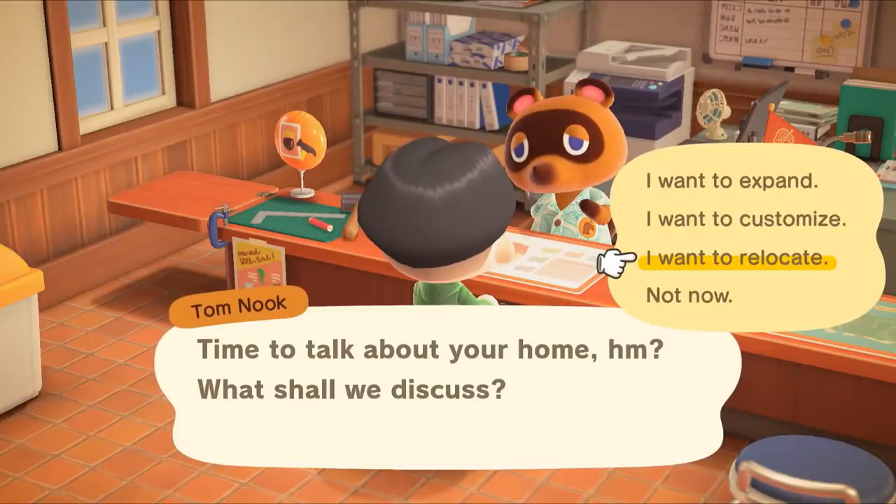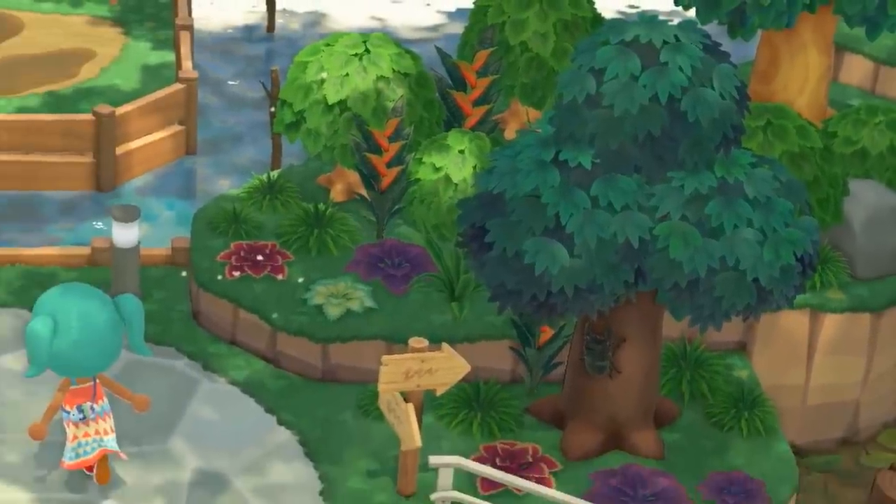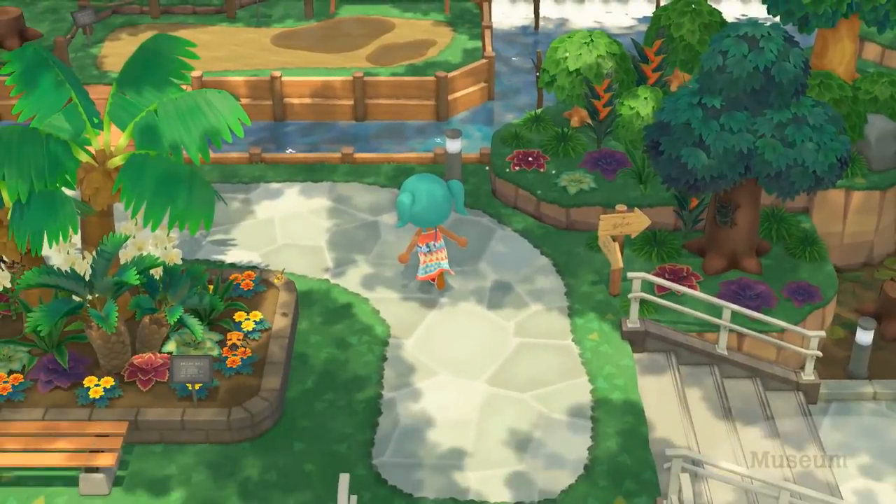Number thirty: if you decide you're not entirely happy with where you placed your home, you can actually relocate to another spot on your island. Number thirty-one: inside the museum, you can see a tree with slightly different leaves than the typical trees found in the game. There are many new types of plants that appear here — they might be exclusive to the museum, but maybe there are more types of plant life you can decorate your island with eventually.